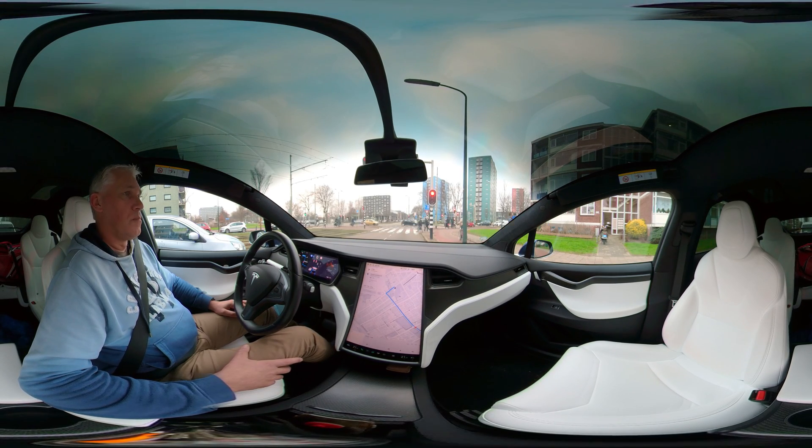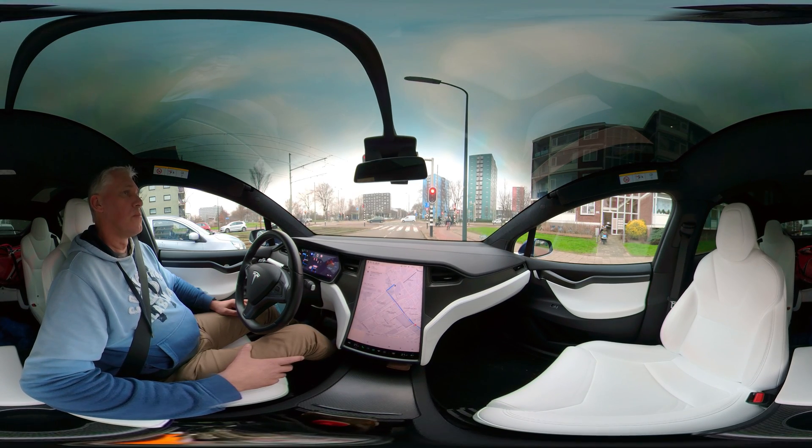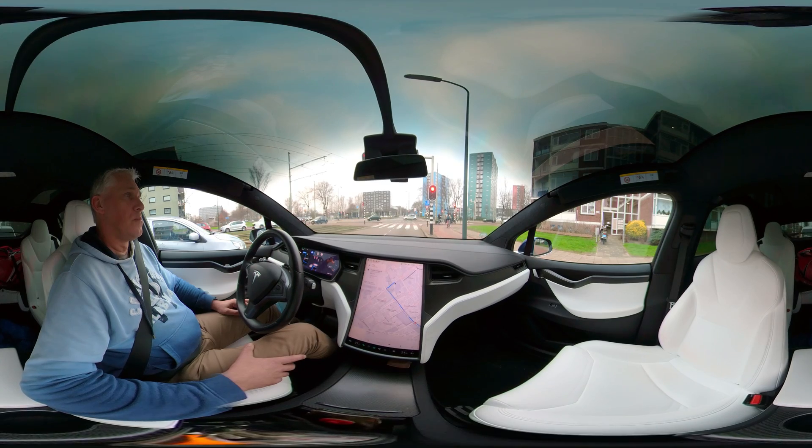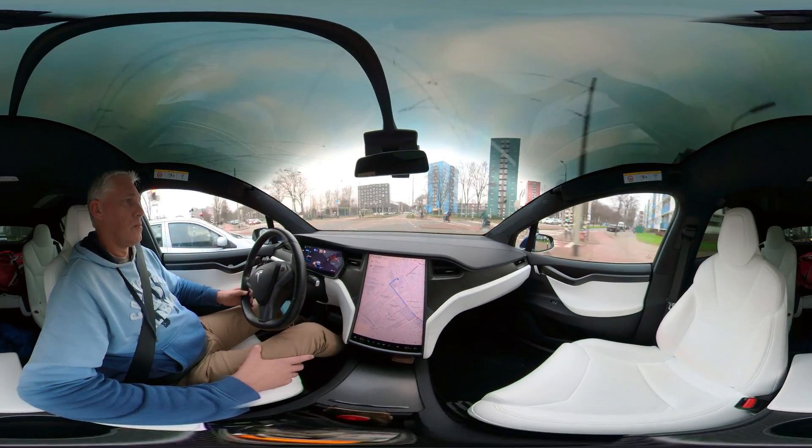Autopilot will sound a chime when the traffic light is green, so you don't have to stare at the traffic light — that's quite a nice feature.